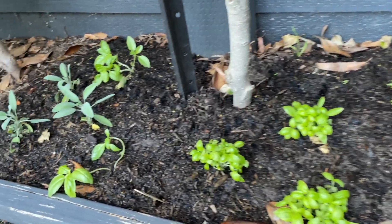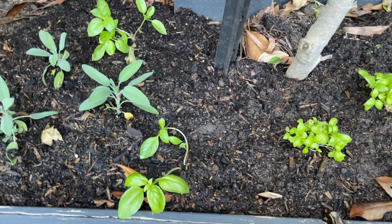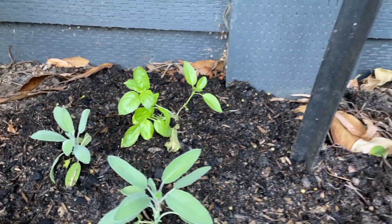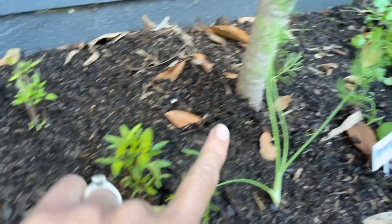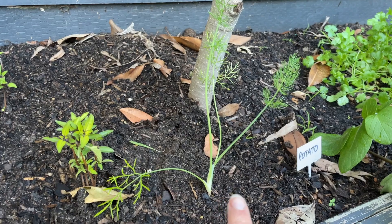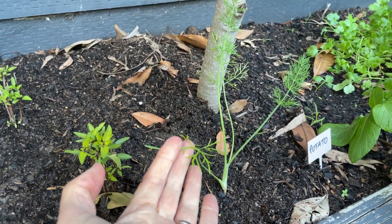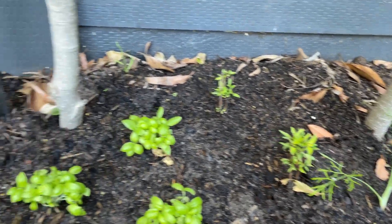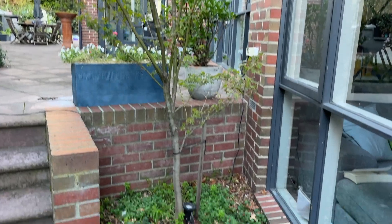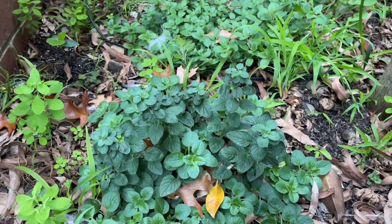This herb garden is almost entirely thanks to the delivery I received from QP Seedlings — that's the video I posted a couple of weeks ago. Sage at the back, basil, baby basil, Thai basil, and fennel. I haven't grown fennel before so I have it planted in a few different spots. The fennel leaf is used as a herb and the bulb is used as well. It's easy to forget about this area, but this is oregano over here.